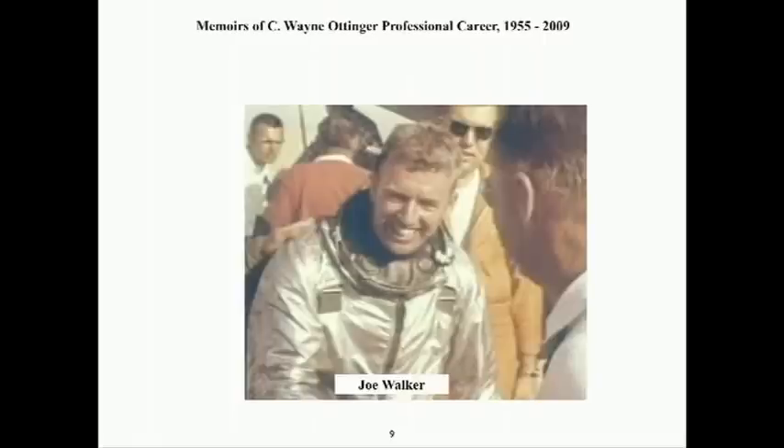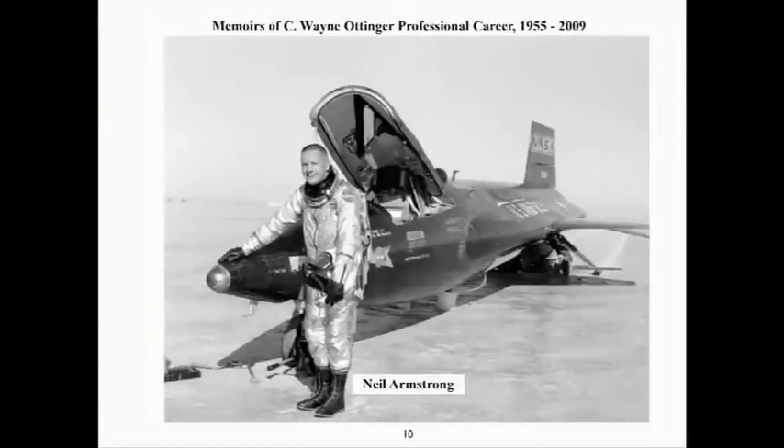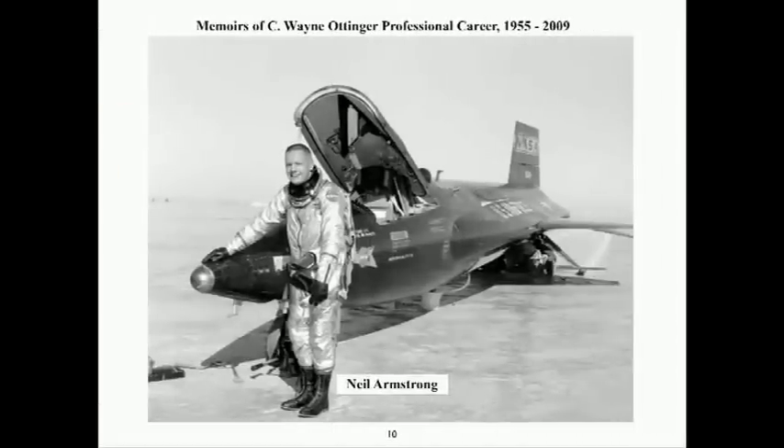Joe Walker was our chief test pilot and flew the early X rocket airplanes as well as the X-15 and made the first flights in the lunar landing research vehicle. In June of 1966, he was killed in a mid-air collision with his F-104 chase plane and the B-70 Mach 3 bomber. Neil Armstrong flew the X-15 prior to going to Houston as an astronaut in September 1962. Neil was also heavily involved in the early lunar landing research vehicle conceptual development in 1962 while still at the Flight Research Center.